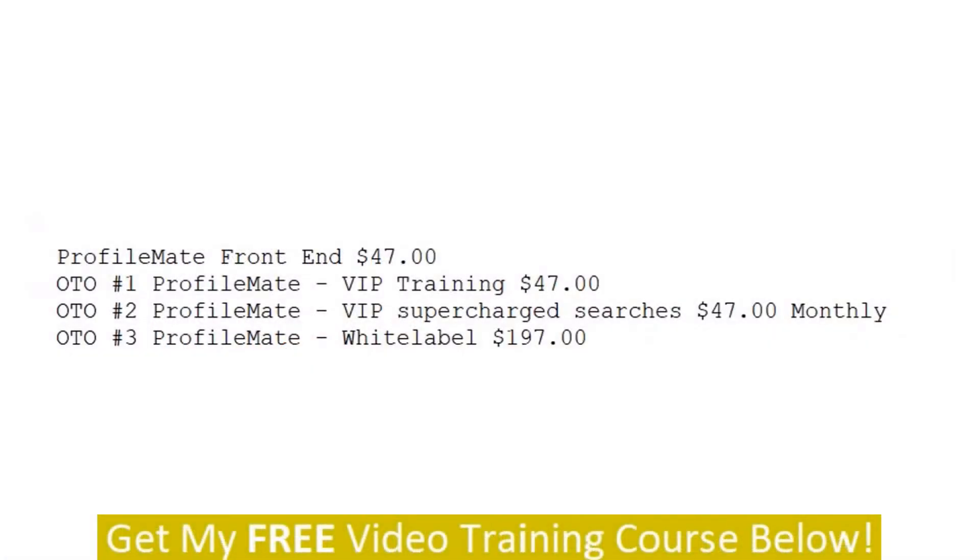Here are the prices and upsells for ProfileMate. The front-end version is $47. OTO1 ProfileMate VIP Training is $47. OTO2 ProfileMate VIP Supercharged Searches is $47 monthly. OTO3 ProfileMate White Label is $197. We've looked at the upsells, my hand-picked bonuses, a little bit about the program, and the sales page. Now we're going to move on into the members area.